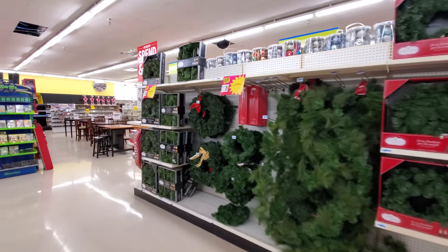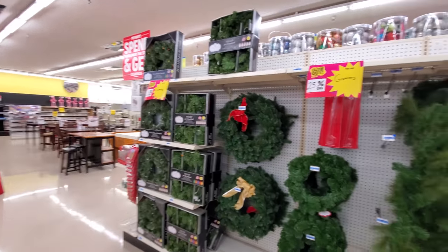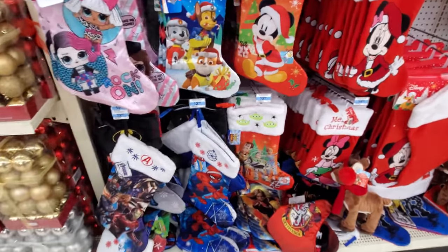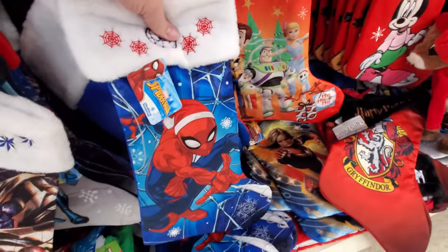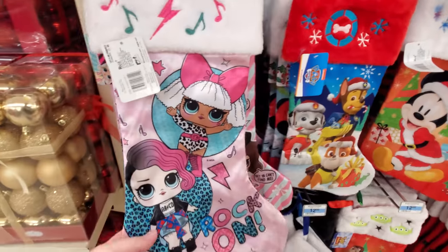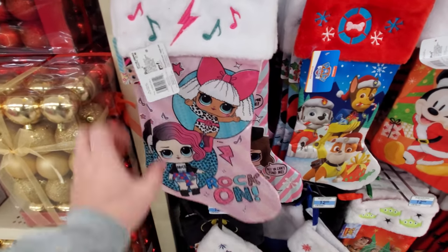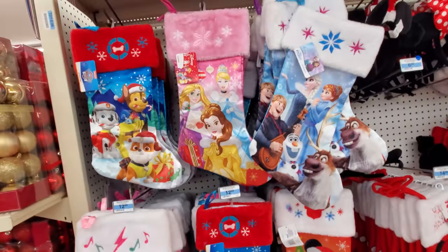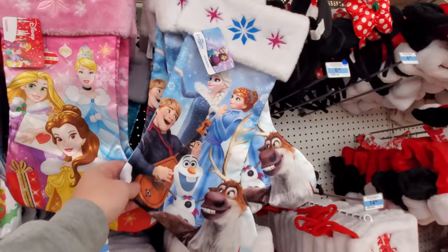Here's some wreaths and garlands. Oh my gosh, I almost said one thing I haven't seen is actual Christmas trees — that was the first thing we looked at, I'm an idiot. Here's some more stockings, like character stockings. Spider-Man. Toy Story. Paw Patrol. That LOL Surprise thing. Princesses.